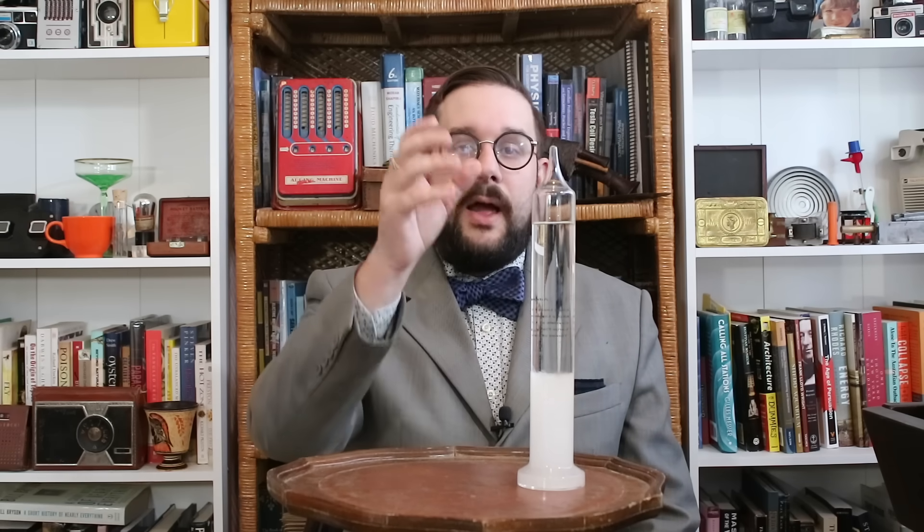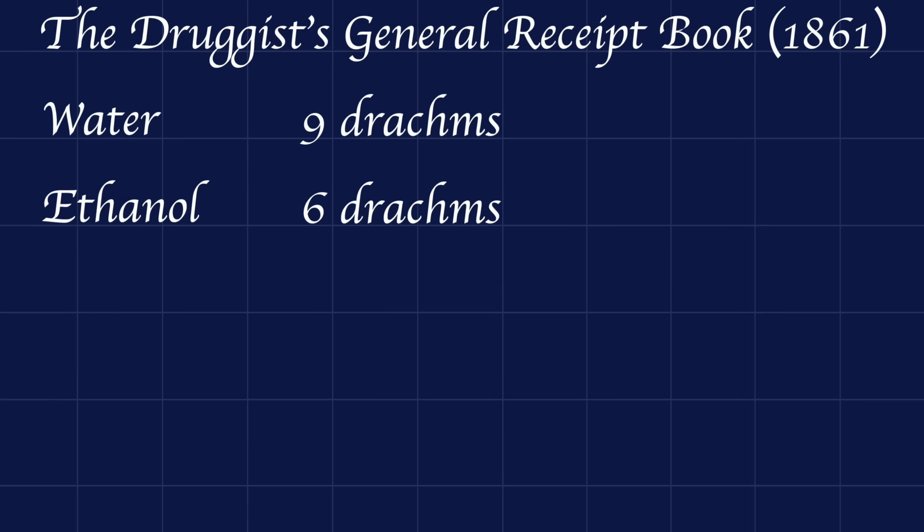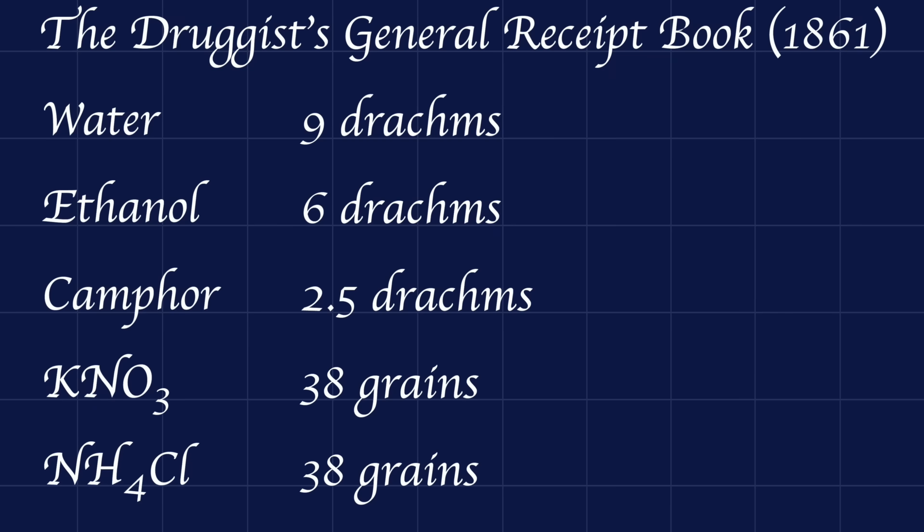The Fitzroy storm glass consists of a glass tube filled with a particular mixture of solvents and solutes. While the composition varied from manufacturer to manufacturer, according to one recipe found in the Druggist General Receipt Book by Henry Beasley from 1861, the composition was 9 drams of distilled water, 6 drams of ethanol, 2.5 drams of camphor, 38 grains of potassium nitrate — at the time known as nitre or saltpeter — and 38 grains of ammonium chloride, then known as salammoniac.